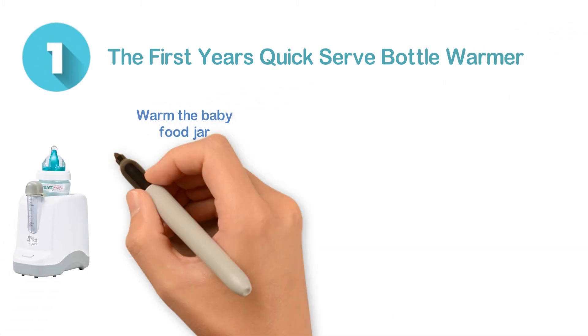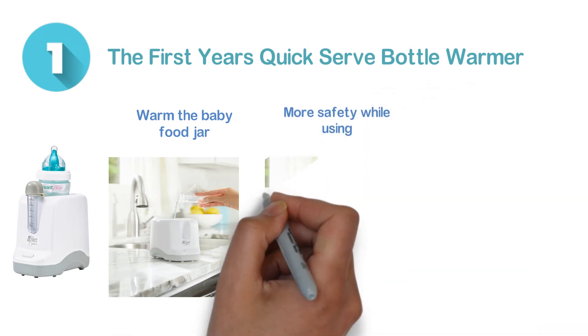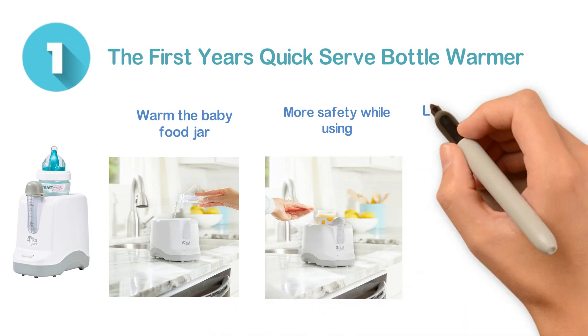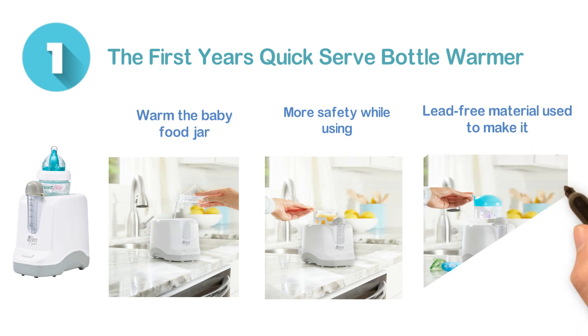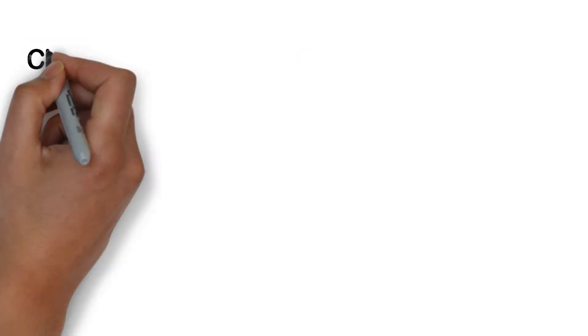Number one: the First Years Quick Serve Bottle Warmer. A very popular item which is able to warm baby food jars and breast milk within a very short time. It features an auto shut-off function for added safety, and is a simple, well-made item constructed from lead-free material. It accommodates wide, angled, narrow, and disposable bottles.